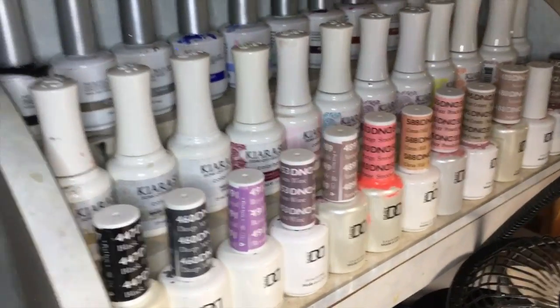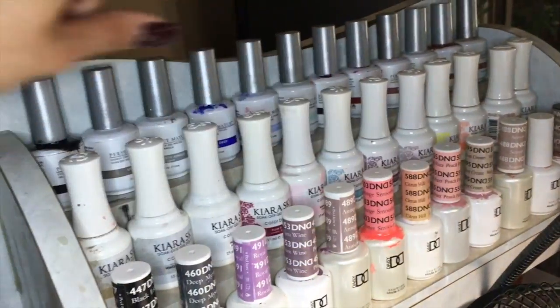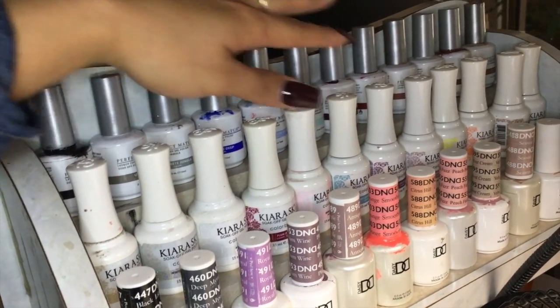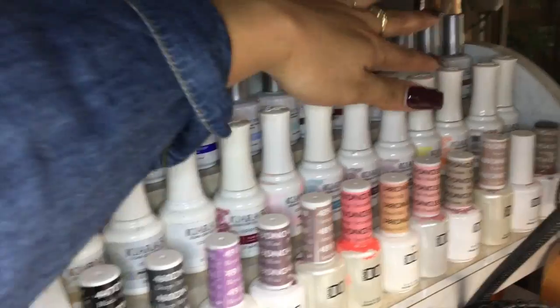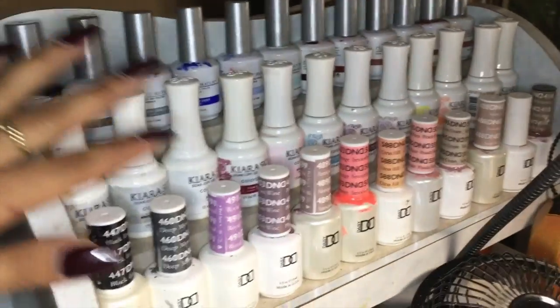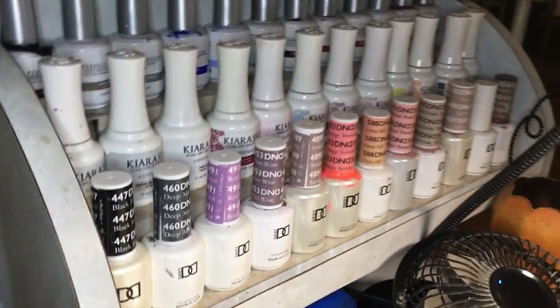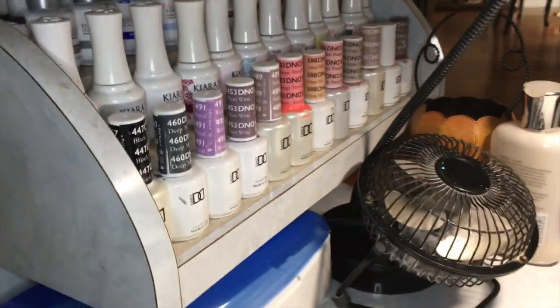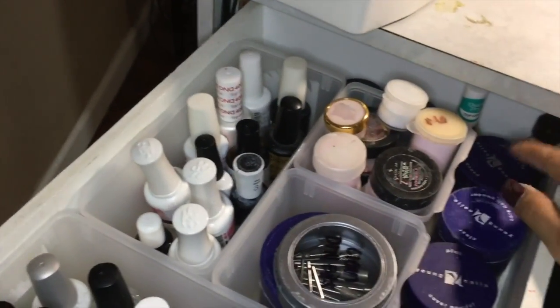Then I have my quads here with disinfectant also. Right here I have my main colors — basically all of this line is Perfect Match, and this side is Kiara Sky, and right here is DND. I try to have them color coordinated, or at least a little bit. Then in this drawer is basically my main stuff and my daily-use items.